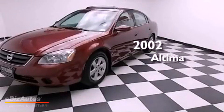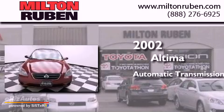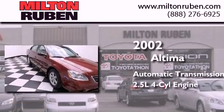This is a 2002 Nissan Altima. This four-door sedan has an automatic transmission and an inline four-cylinder engine.